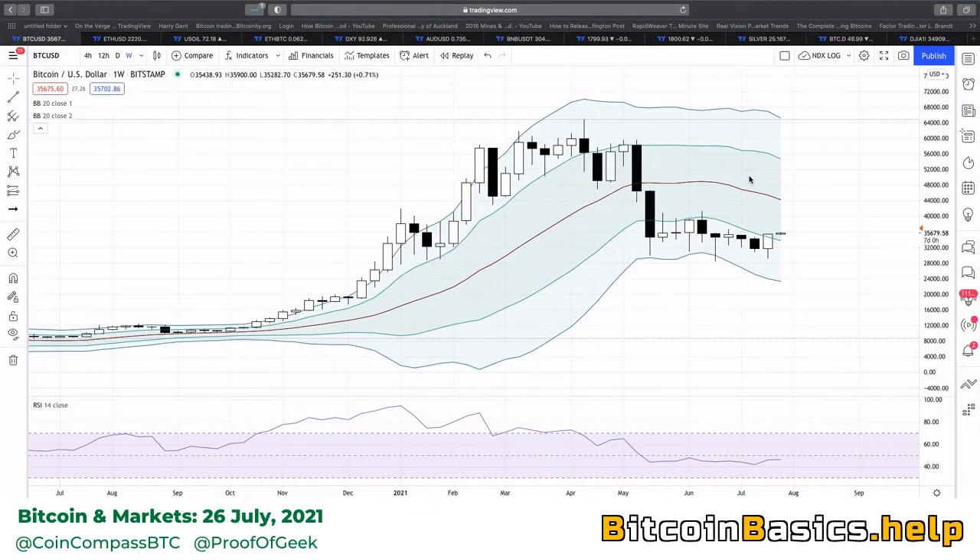We are looking at a weekly chart at the moment. We had a good week in Bitcoin. The main thing to keep in mind is that $30,000 basically held — a big round number. We did dip through that, but we never closed below. I'm recording just 20 minutes after the weekly close. You can see this nice big white candle that just formed 20 minutes ago, and I'm really happy with that.